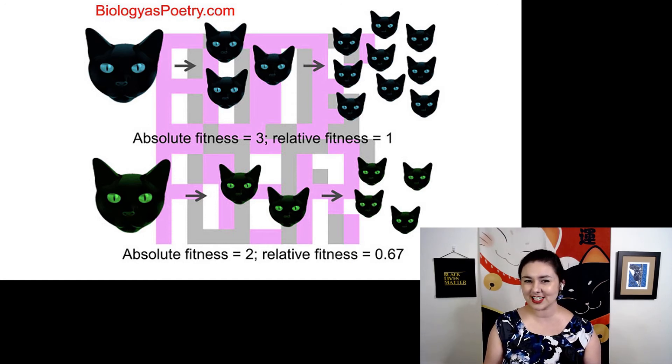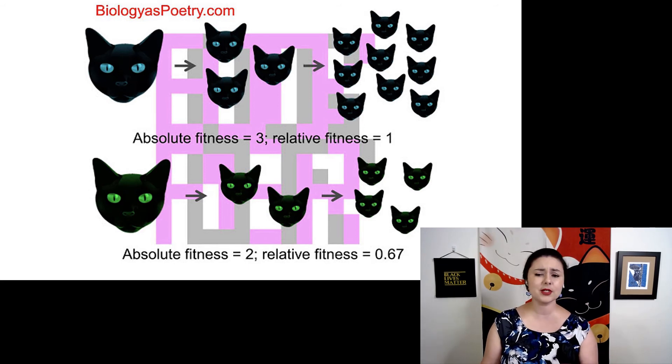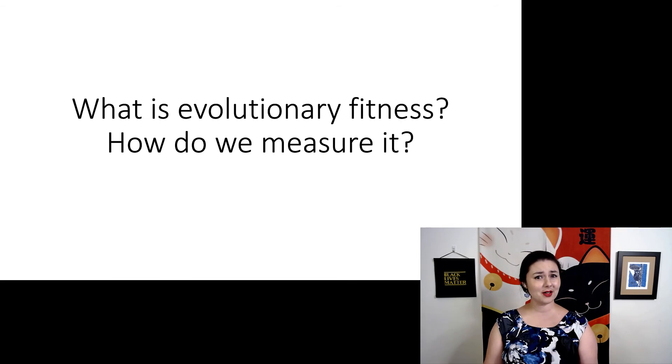Whenever we're talking about fitness in regards to evolution, it's always how many children — or sometimes grandchildren — we have. Different people will use different measures, because sometimes it is helpful to look at two generations at once. So, can you explain what evolutionary fitness is, and how do we measure it?